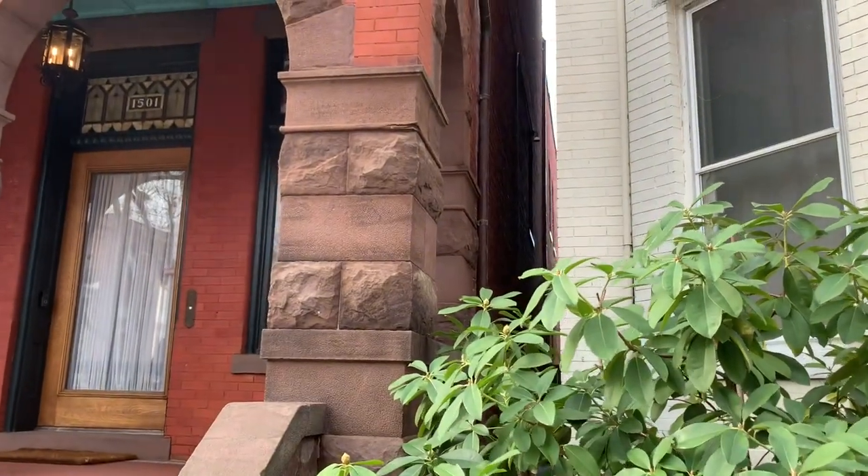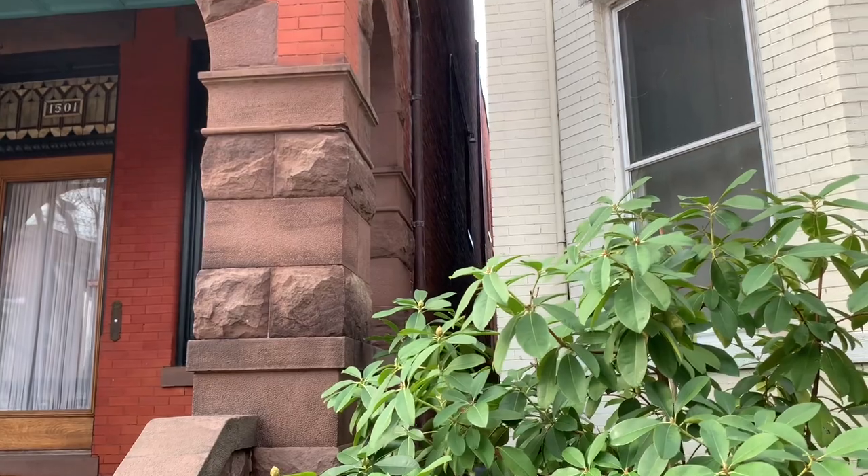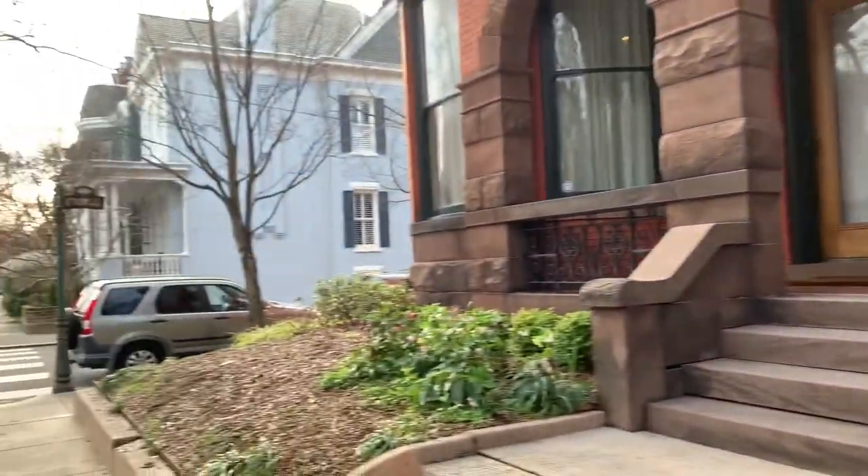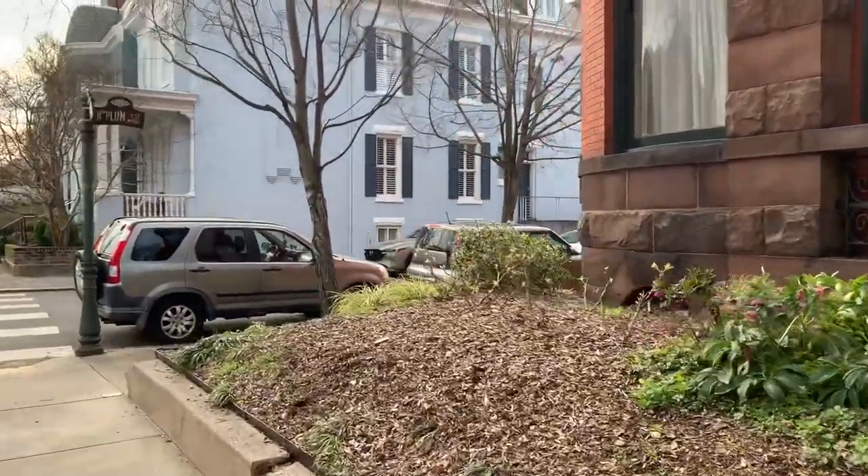I'm pretty sure they filmed inside this building, because if you look in there right in between these two buildings you can see a window and it's got a curved top on it. In the movie there's a shot of Robert Preston going up the stairs and that looks exactly like that would have been that window, so it would have filmed that right inside this building.